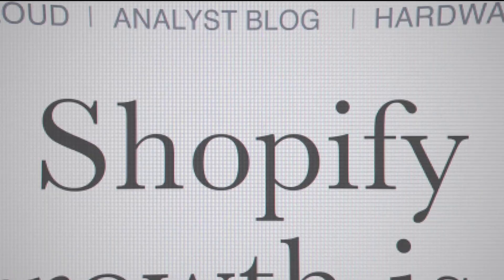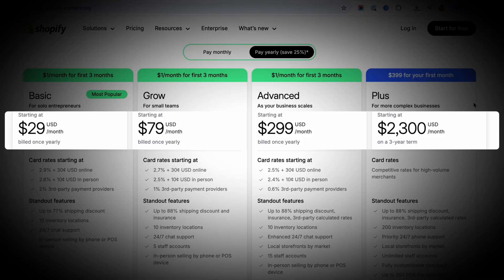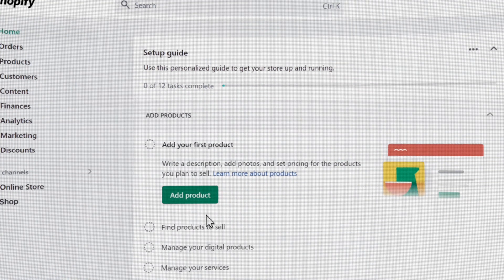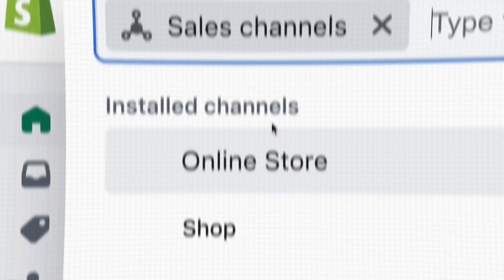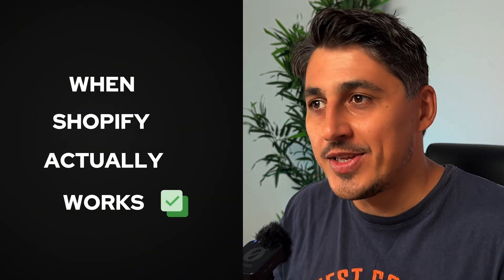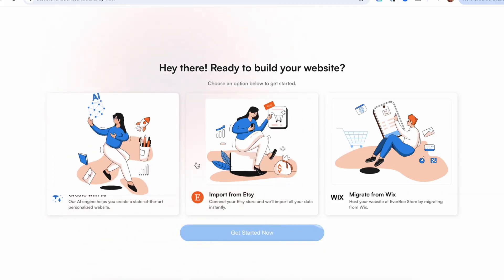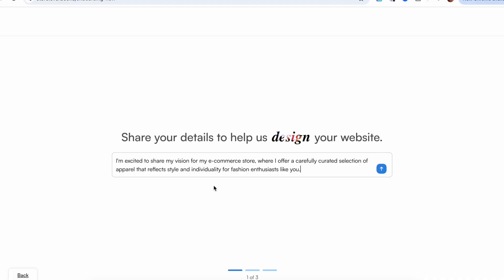Everyone defaults to using Shopify to sell online, but the truth is Shopify isn't the cheapest or easiest way to start selling. That's why so many beginners get stuck. Shopify looks simple on the surface, but the hidden costs and constant setup can drain your time and your money fast. In this video, I'll show you when Shopify actually works and when it's holding you back. I also introduce you to a new platform that's already making life easier for beginners, and it might surprise you how simple that is.